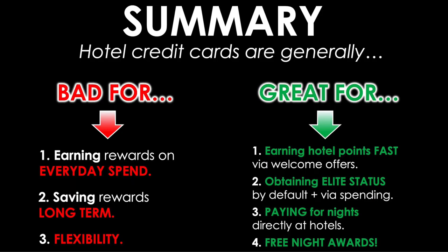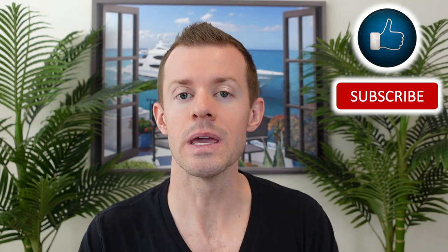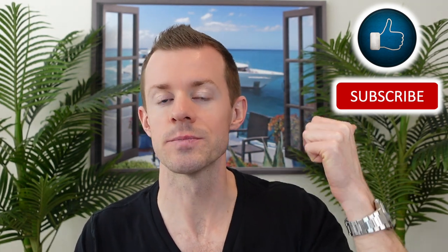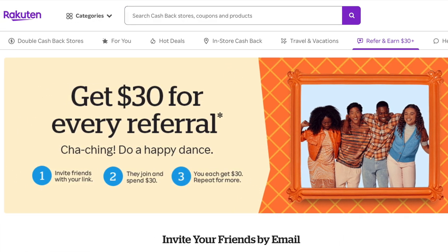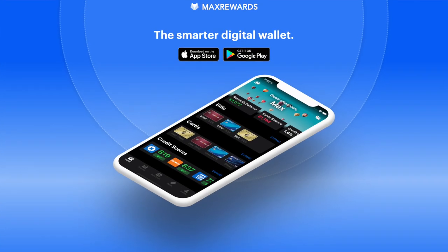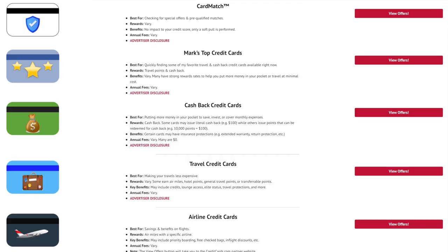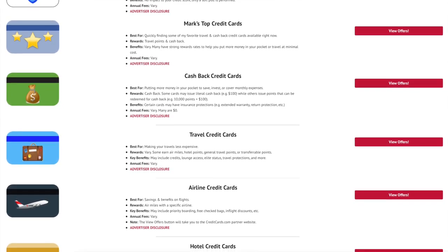That covers everything you need to know about hotel credit cards and whether they're worth it. The answer is yes and no based on the circumstances. Here's an overall summary of all the main reasons covered in the video. Check the links in the description to earn cashback through Rakuten, sign up for Matt's Rewards to manage multiple credit cards and benefits in one place, and view the site with organized credit card offers by category.